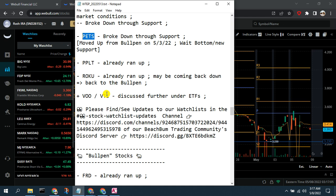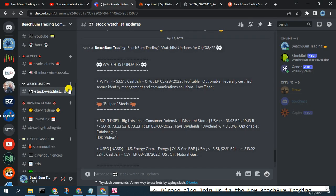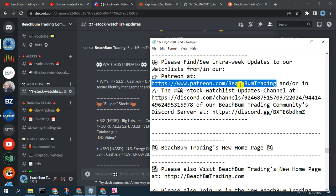Now we'll review what we've got on our watch list for this week. A quick reminder: if you'd like to get notified of any intra-week updates to our watch list — up to daily — we post those to our Patreon at patreon.com/beachbumtrading. You'll get notified automatically via email, and also in the stock watch list channel in our Discord, accessible via Patreon membership.